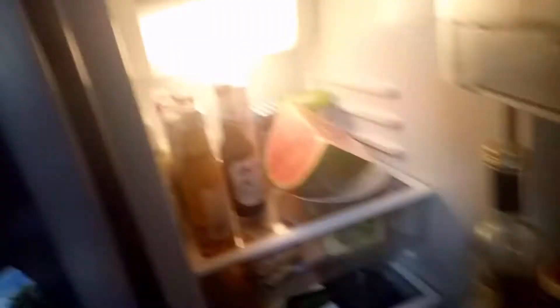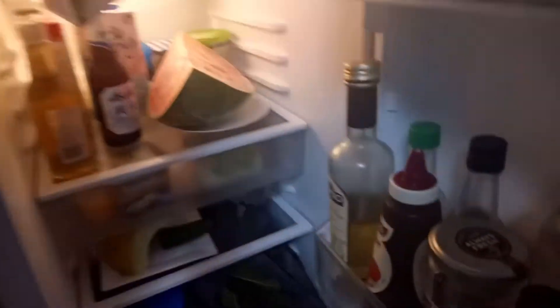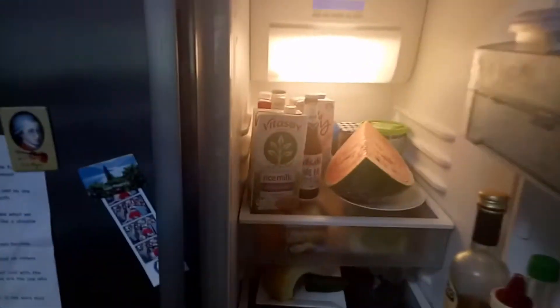With my granola, muesli, or oats I have soy milk — it's an additional source of antioxidants, fiber, calcium, B12, etc. You can also have rice milk, almond milk, macadamia milk, all kinds of plant milks available nowadays. And this is some greens we got from the market — beautiful, varied greens.